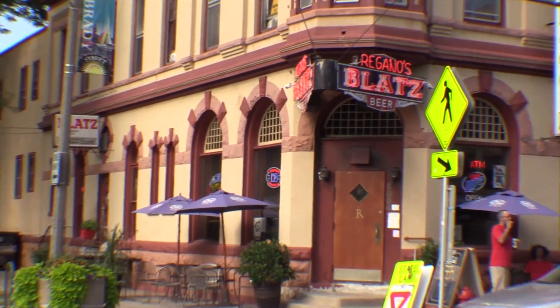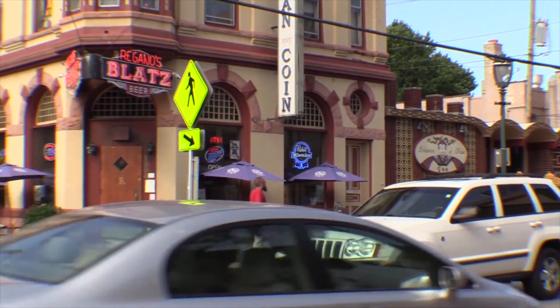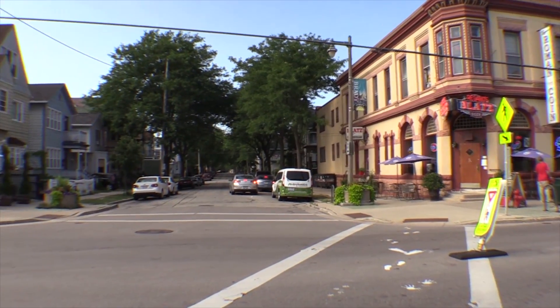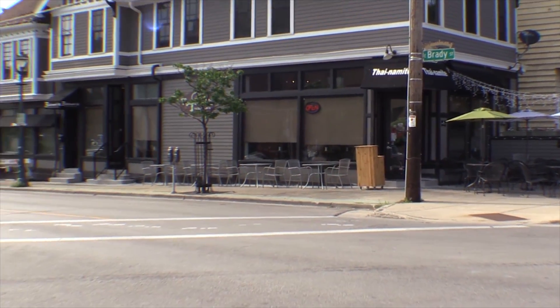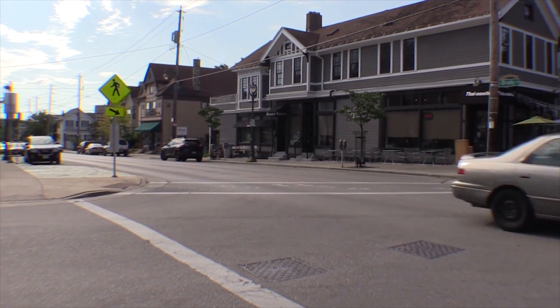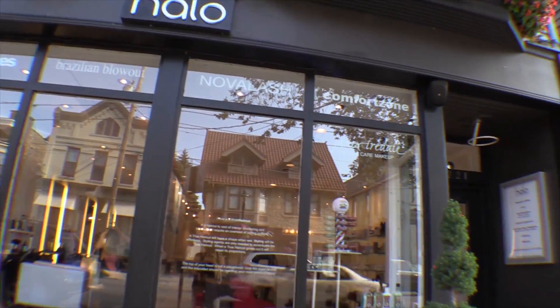As we continue down Brady Street, there are a couple more very good restaurants. One is Bosley's, sort of a South Beach atmosphere. And across the street is Thai Namite — Thai food. Quite a selection of different restaurants, and quite the synergy in this area.